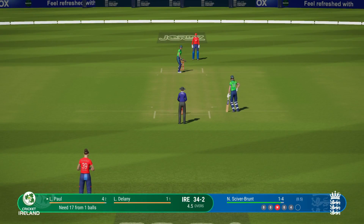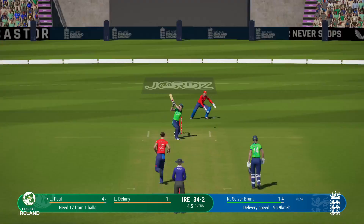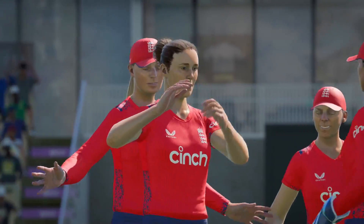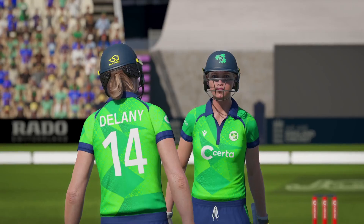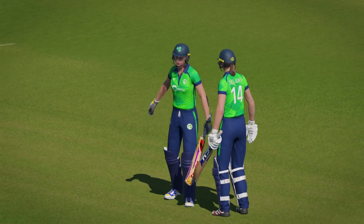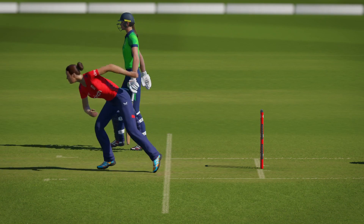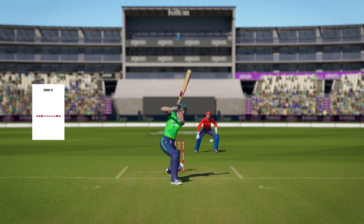Can't afford to go too full again — it does help to switch up your deliveries just to keep them guessing. Edged it — they've gone up here. Paul, we'll review it. We're going down to the wire here — this could be a crucial moment in this game.